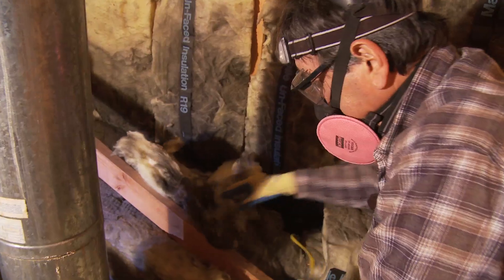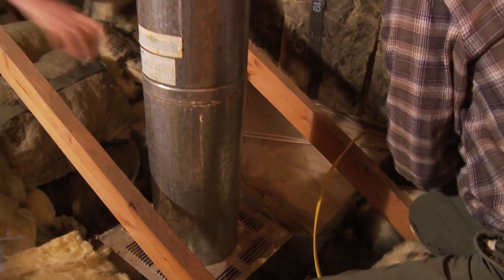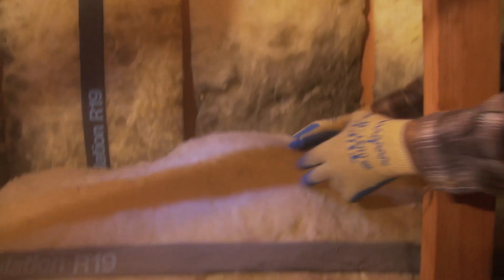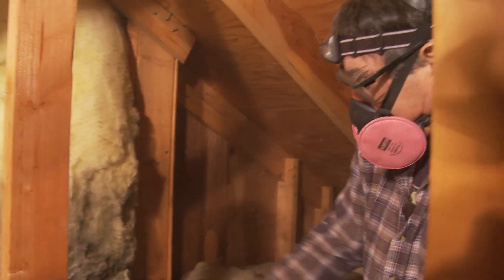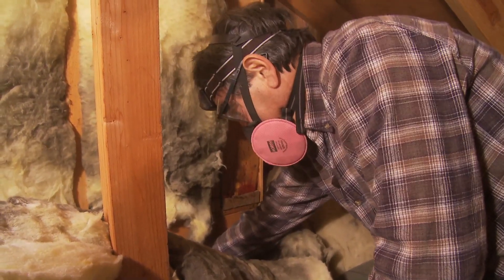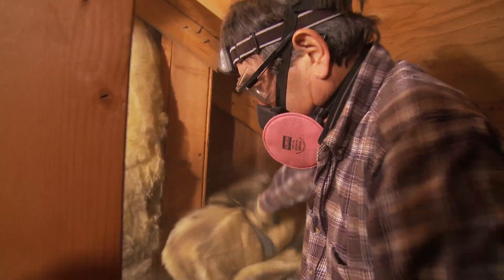We also have ducting in this attic, which is not typical of Fairbanks but is very typical of other areas throughout Alaska. The ducting coming out of the furnace is running down this wall with minimal insulation over it. When we pull the insulation back, we see severe staining all along the ducting and around where the ducting enters the wall. Right here you can actually put your hand inside the house — a perfect area for heat loss and air loss, traveling down the ducting and up into the attic. That's an excellent spot to find and seal.